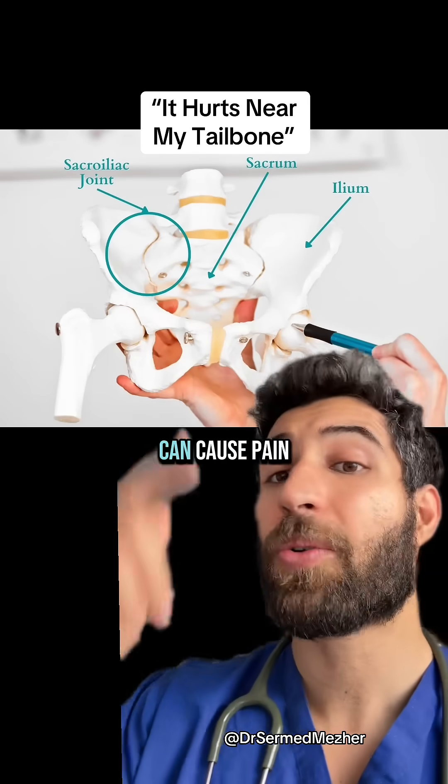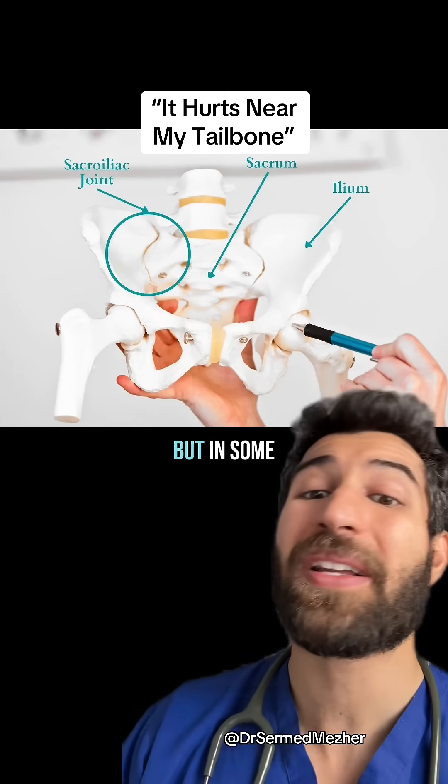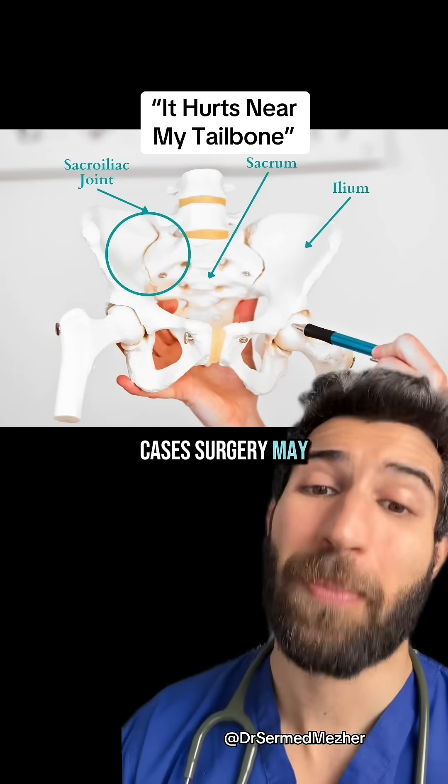The increased mobility can cause pain, and targeted physiotherapy or sacroiliac support belts might help, but in some cases surgery may be needed.